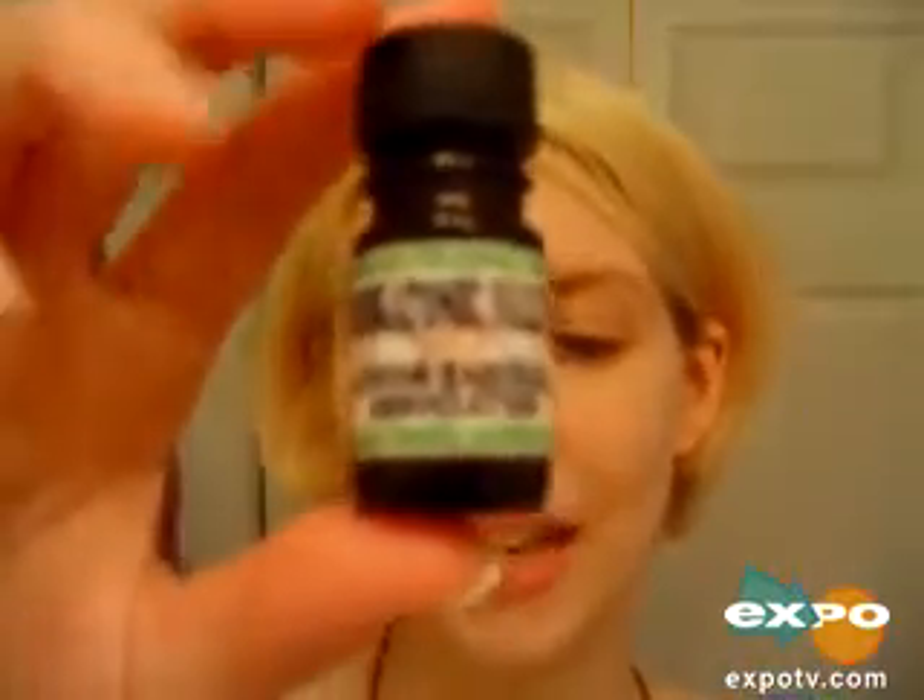Hi Expo TV, my name is Nastasia and I would like to tell you about an amazing scent with a very long name. This is the Miskatonic Valley Junior Baseball Association Spring Training Scent. That is the title.